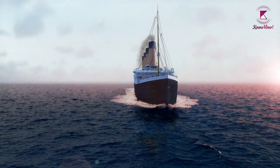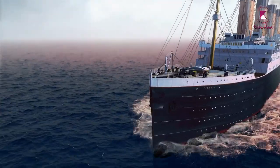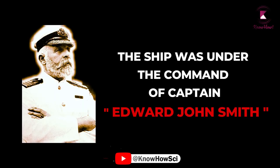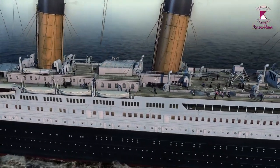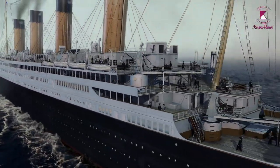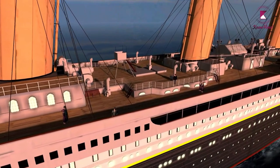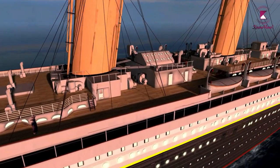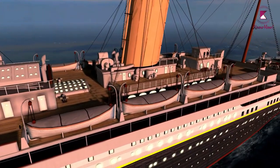On April 10, 1912, the Titanic set sail on its maiden voyage, traveling from Southampton, England, to New York City. Nicknamed the Millionaire Special, the ship was under the command of Captain Edward John Smith. The ocean liner carried some of the wealthiest people in the world, as well as hundreds of emigrants from Great Britain, Ireland, Scandinavia, and elsewhere throughout Europe, who were seeking a new life in the United States and Canada. It was the largest and most luxurious passenger ship of its time and was reported to be unsinkable. The ship carried only 20 lifeboats, four of which were collapsible, and its 3,500 passengers were served by a crew of about 900.